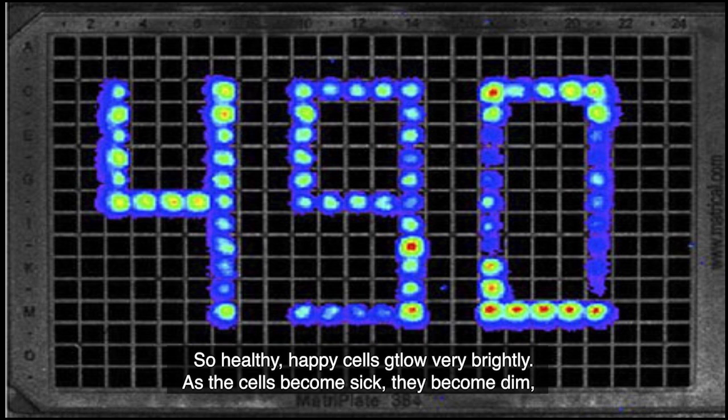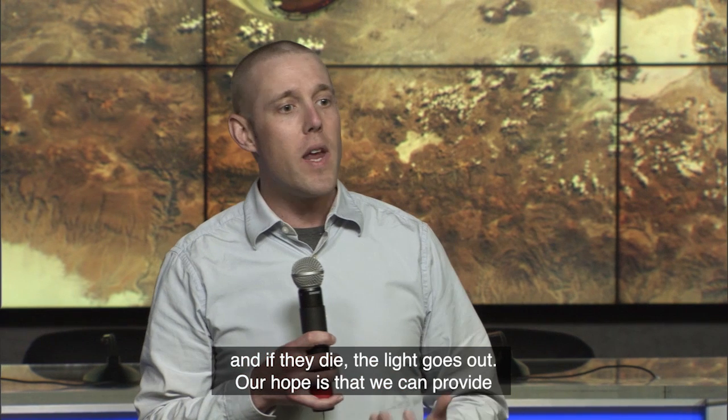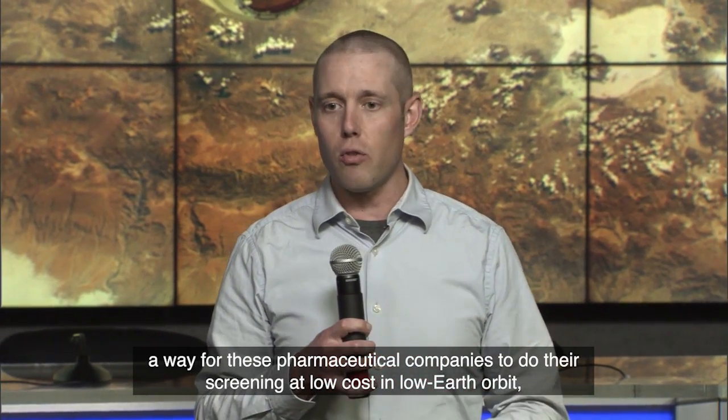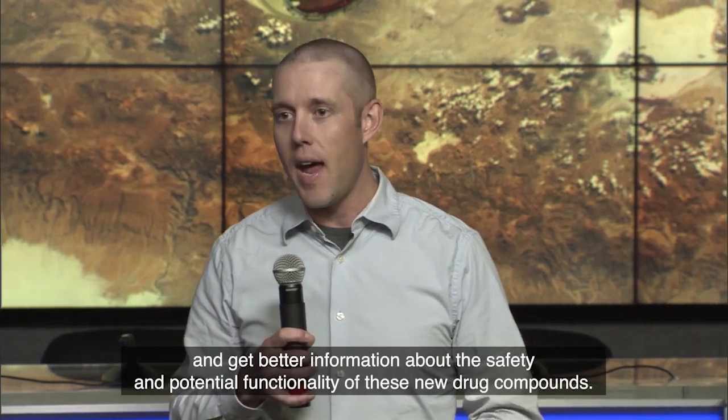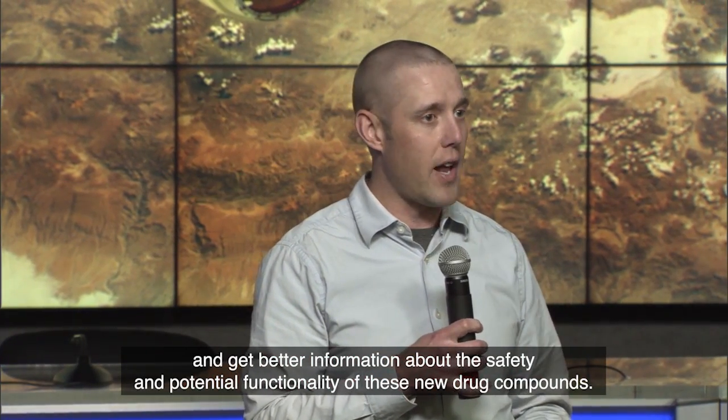As the cells become sick, they become dim, and if they die, the light goes out. Our hope is that we can provide a way for these pharmaceutical companies to do their screening at low cost in low earth orbit and get better information about the safety and potential functionality of these new drug compounds.